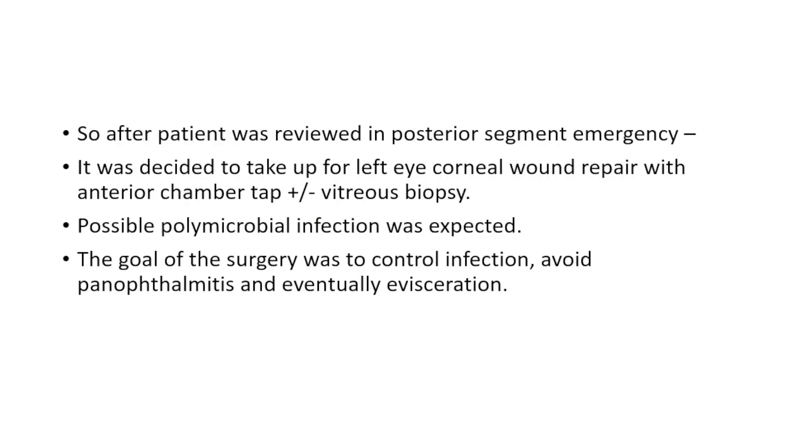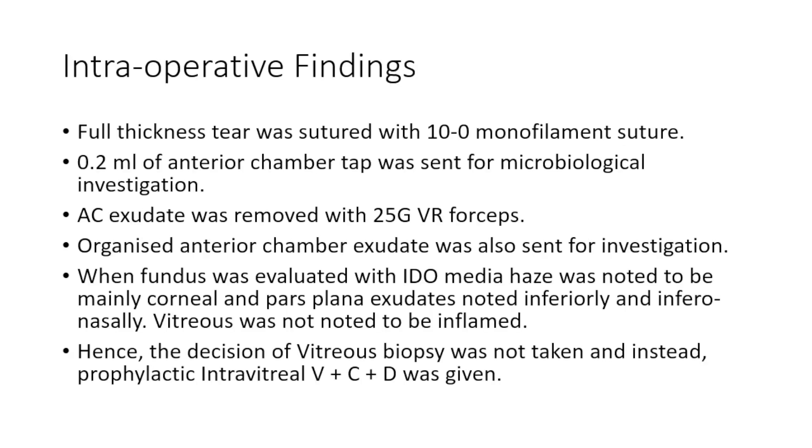The preoperative ultrasound suggested vitreous membranes with vitritis. When sir saw the case, we decided to take up the patient for corneal wound repair, anterior chamber tap, and vitreous biopsy if deemed necessary. Since the patient only had one eye, the goal of the surgery was to control infection, pan-off, and to avoid evisceration.